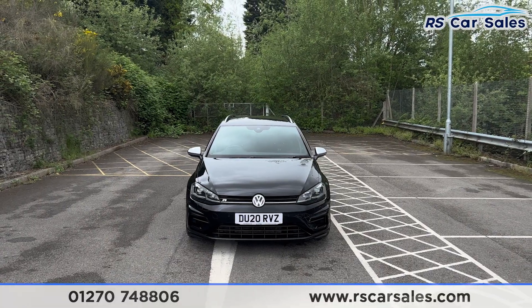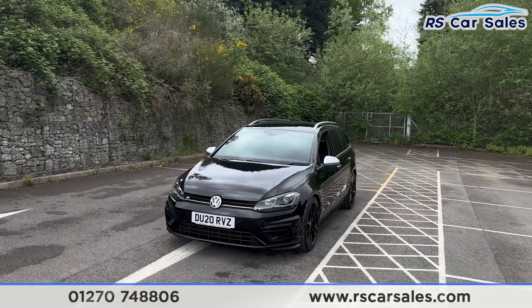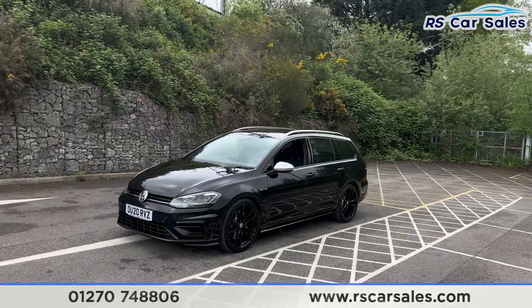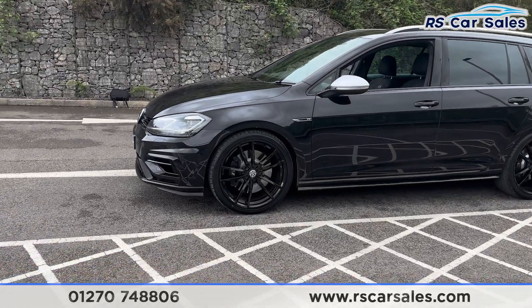Here we have a 20-plate VW Golf R Estate TSI DSG. This vehicle comes with the LED daytime running headlights. We also have the deep black exterior paintwork, the 19-inch black alloy wheels, all in excellent condition and unmarked.